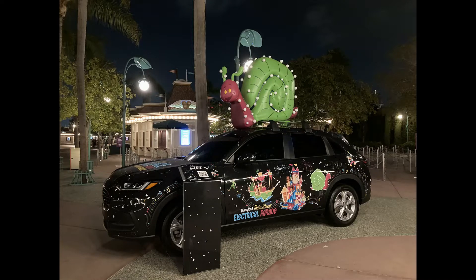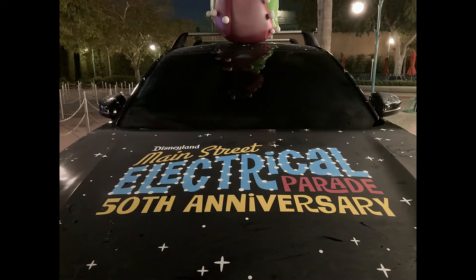Hey everyone, so guess where we are? We just flew today over to Anaheim in California. We definitely could not miss the return of the Disneyland Forever 60th Celebration Fireworks as well as the 50th Celebration of the Main Street Electrical Parade.